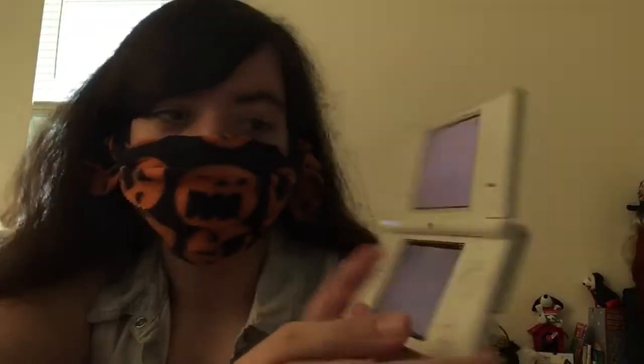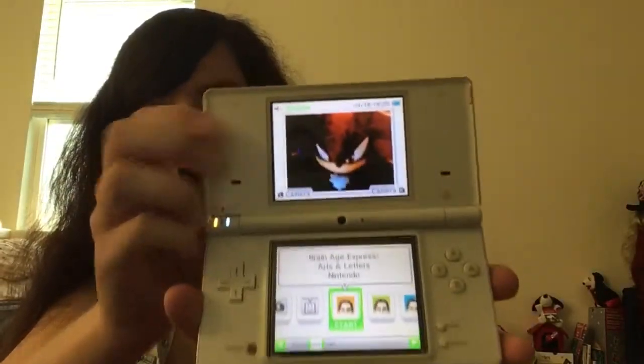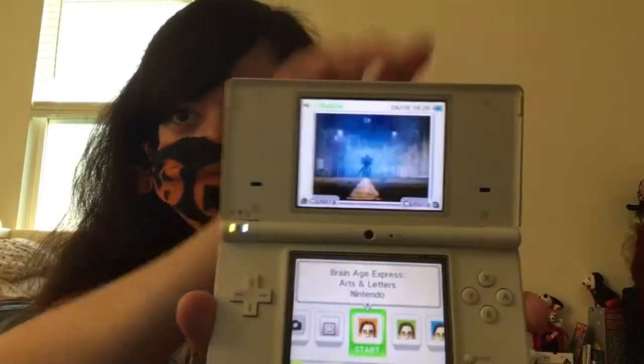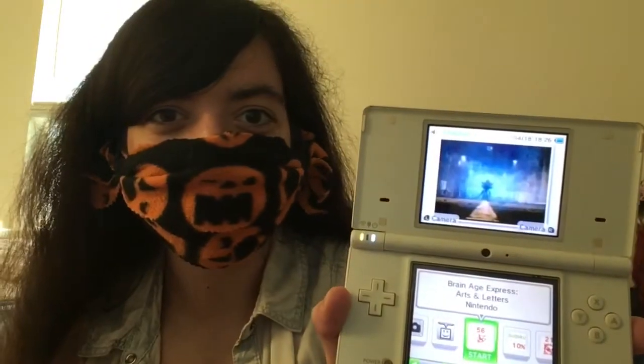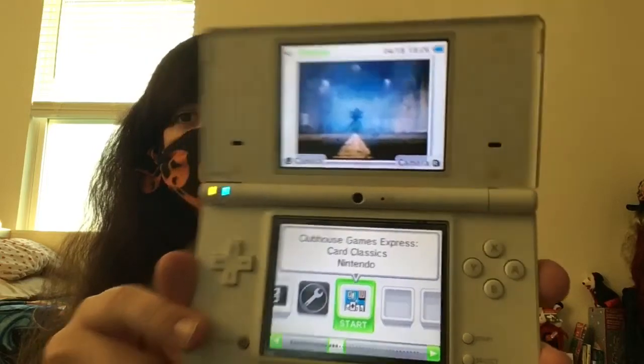But it came with some games on there. There's Brain Age. I really want to get all the Brain Age games on the DS. You can see Shadow the Hedgehog on there. There's another picture — that's pretty cool, right? There's Brain Age, there's a photo clock, and there's Clubhouse Classics. So yeah, I really liked it. It was my first DSi — I got like two others.